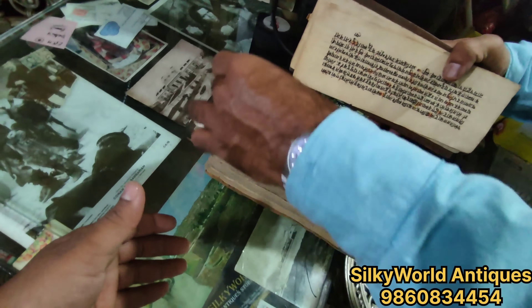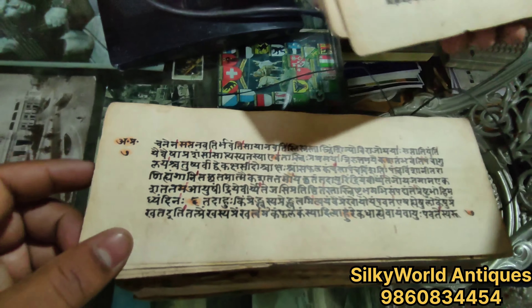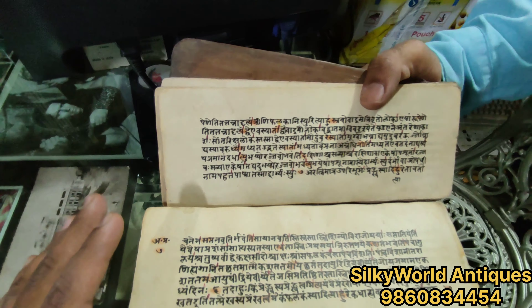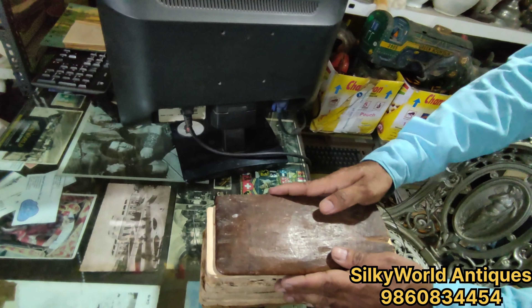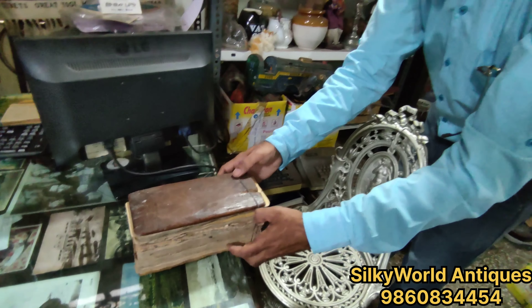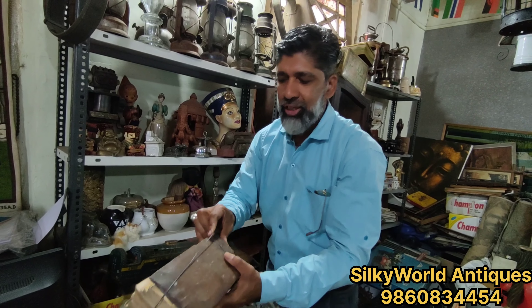Look, how old is this? This is a Kali — it is also a Kali. It is a problem that it is done with a lot of study. After this, you have to know that it is not done easily, so that you can explain it to the customer.